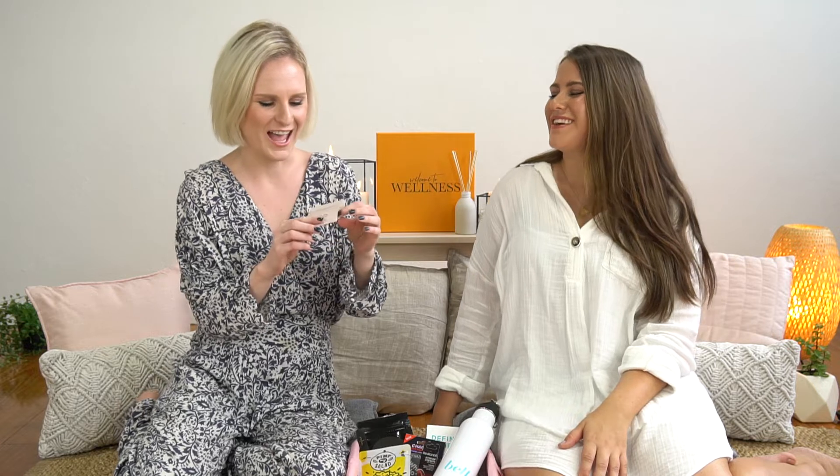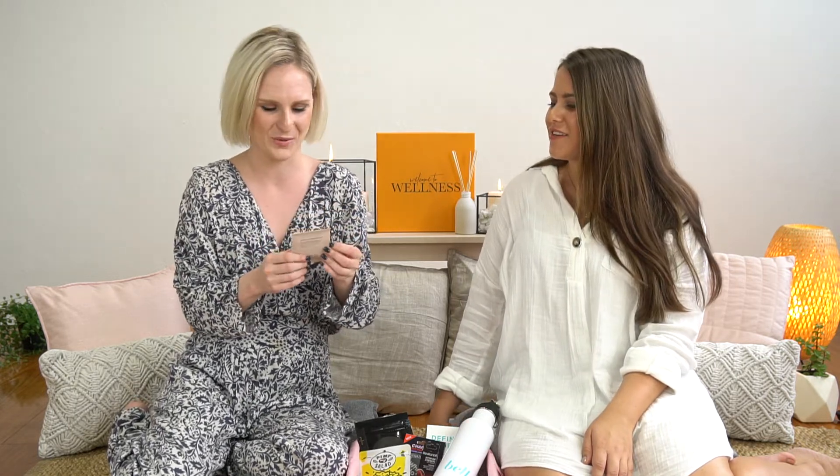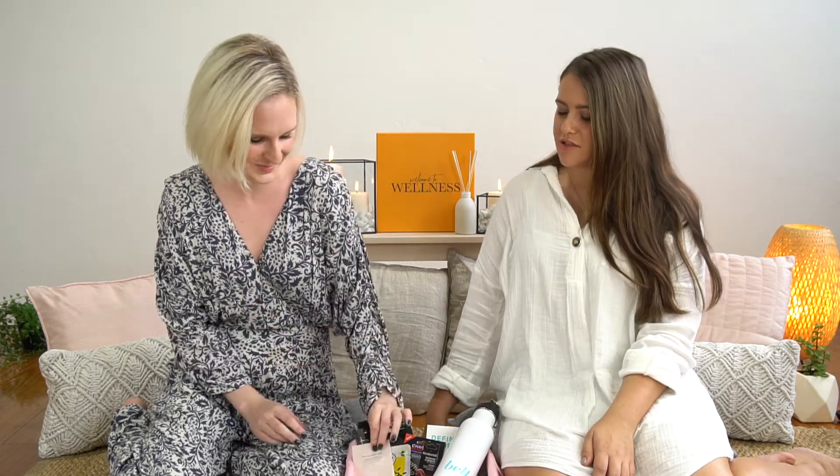Next we have the Organic Skin Co cream eyeshadow — I'm actually wearing it right now. It's a really beautiful eyeshadow that glides on smoothly, stays on beautifully, and doesn't crease. One of the best things about Organic Skin Co is that every time you purchase a product from them, they plant a tree. So you can shop to your heart's content and feel good knowing you're doing something positive for the environment.